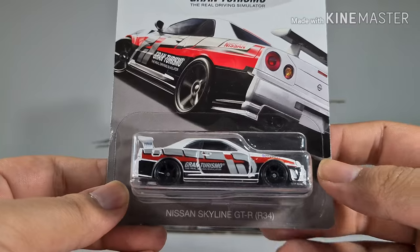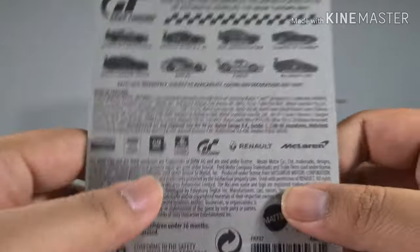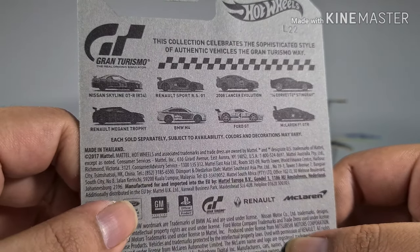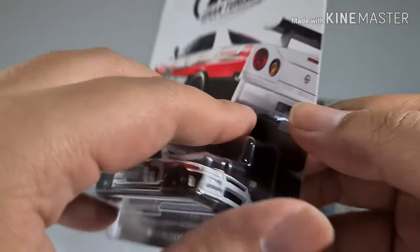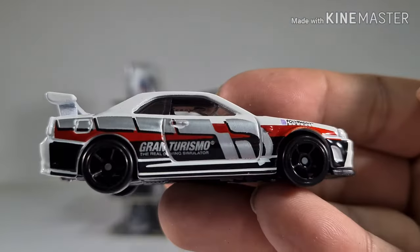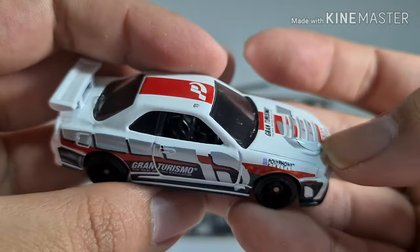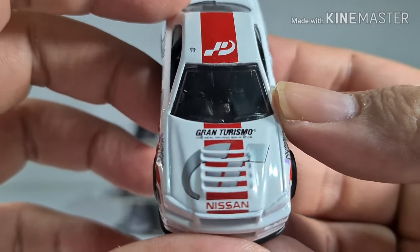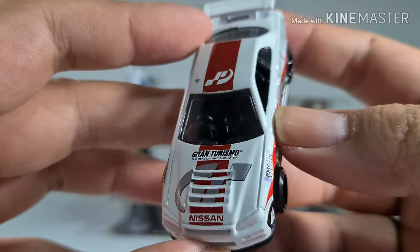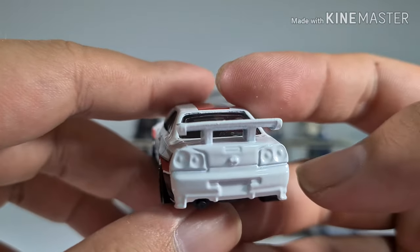Favorite car — the Nissan Skyline GTR R34 from the Gran Turismo series. There are eight cars in this series and number one out of the eight is the Nissan GTR — always the favorite. The Gran Turismo logo and design are very well done. On the hood you can see the GT logo. As for the GTR logo at the back — it's not there, it seems to be missing.